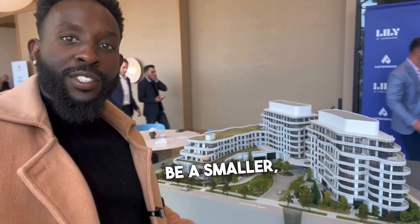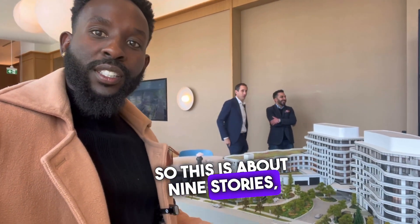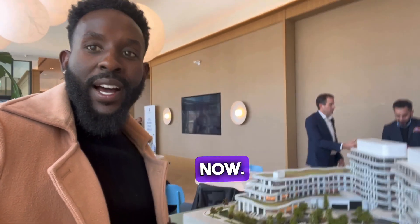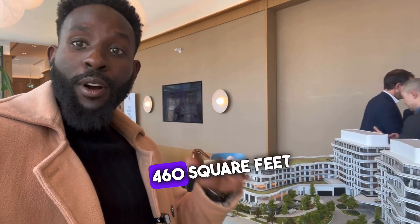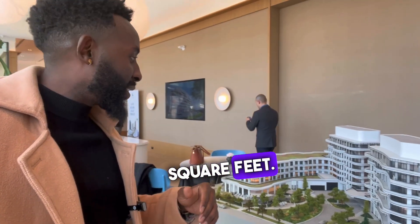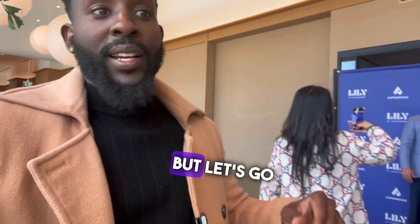One of the projects is called Lily. This is going to be a smaller, more boutique building — about nine stories with 220 units in total. Units range anywhere from 460 square feet to over a thousand square feet. These ones are just starting to sell right now.